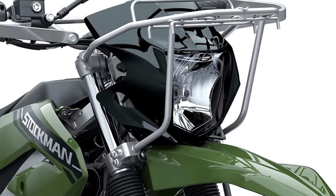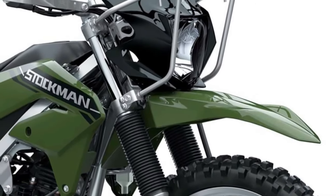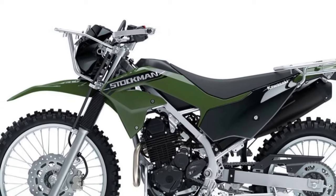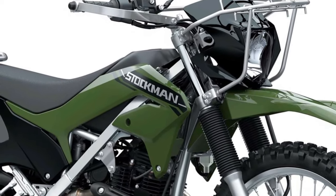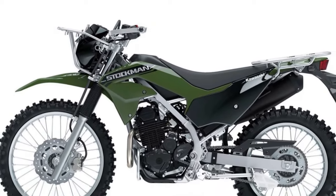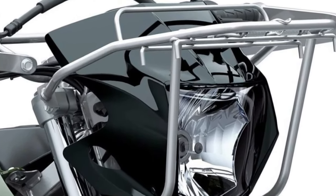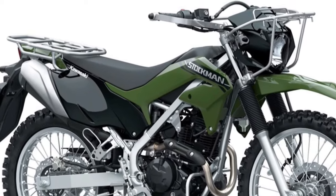The 2025 model benefits from Advanced Electronic Fuel Injection (EFI), which enhances fuel efficiency and ensures smooth throttle response. The EFI system adjusts the air-fuel mixture dynamically, optimizing performance in different riding conditions and contributing to the bike's overall reliability. This feature also reduces emissions, aligning with modern environmental standards.